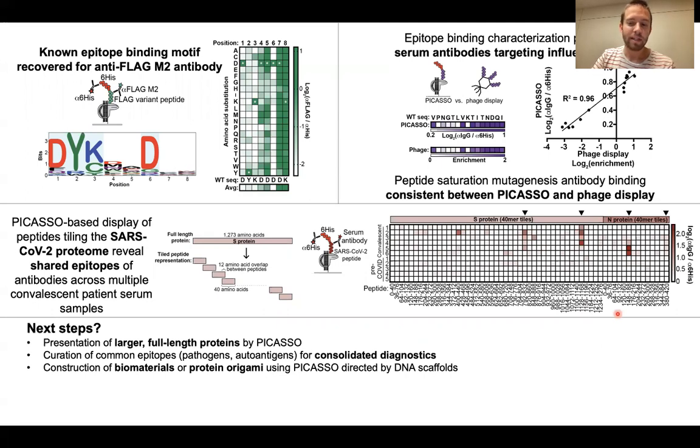Having demonstrated that the PICASO microarray fabrication technology is an efficient and fast way to identify and characterize antibodies present in a sample, we now want to expand the technology to present larger full-length proteins, since we've been limited to peptides thus far.